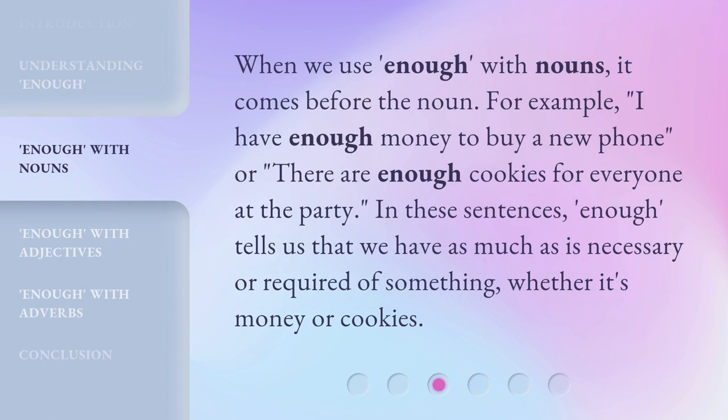When we use enough with nouns, it comes before the noun. For example, 'I have enough money to buy a new phone,' or 'There are enough cookies for everyone at the party.' In these sentences, enough tells us that we have as much as is necessary or required of something, whether it's money or cookies.